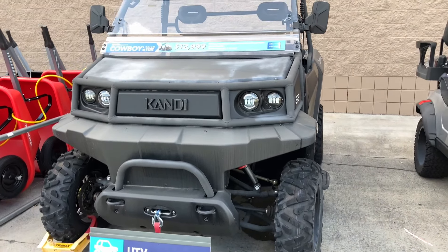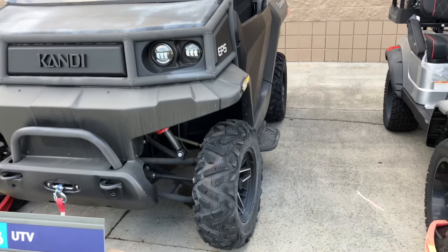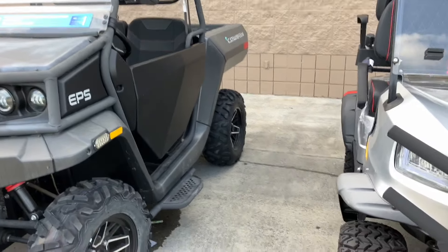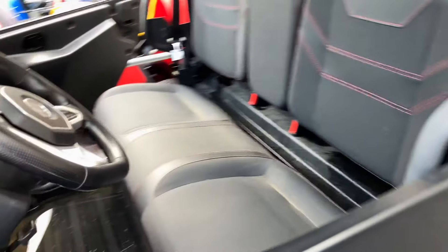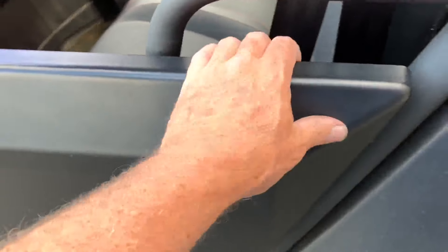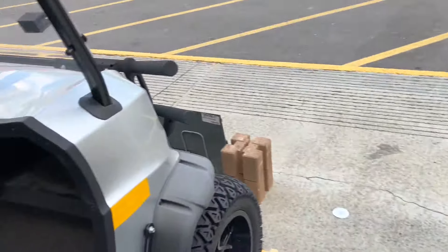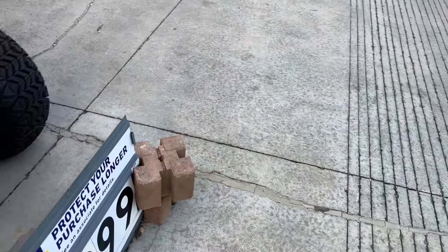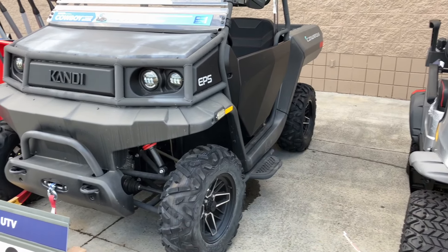Kandi - K-A-N-D-I - $13,000. This looks pretty sleek right here, like a tough sport utility vehicle. Big tires. But the door is super thin plastic - I don't like that. That one over there is thin plastic too. That one's $8,000, that one's $13,000. Look how cheap and thin that plastic door is - that's a joke.